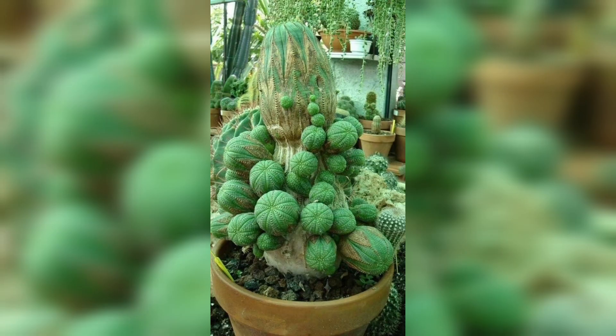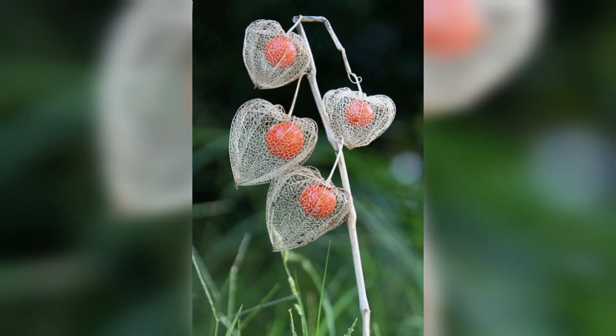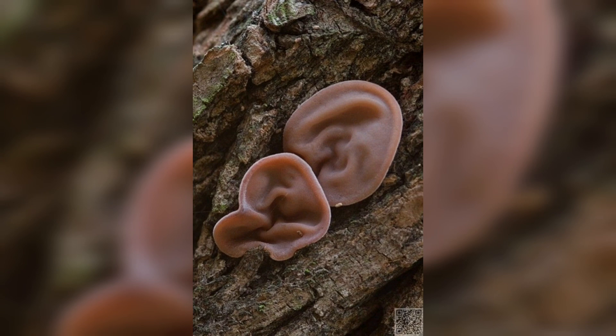And there you have it, fellow plant enthusiasts — a glimpse into the extraordinary and often bizarre world of unusual plants. If you enjoyed this botanical journey, give it a thumbs up, share your favorite unusual plant in the comments, and don't forget to subscribe for more awe-inspiring adventures in the plant kingdom. Until next time, keep exploring the wonders of nature.